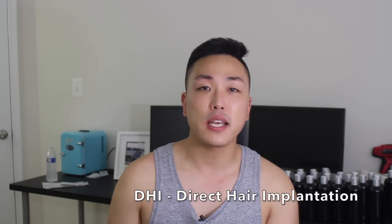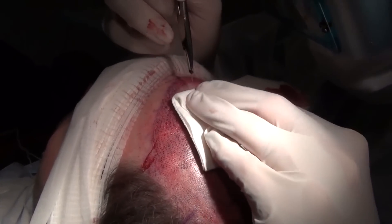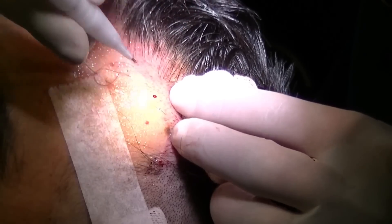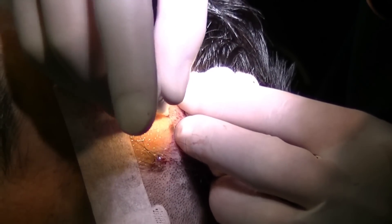DHI is known as direct hair implantation, and it's also sometimes referred to as the Dr. Choi FUE. The hair grafts from the back of the scalp are extracted using a manual or automated extraction device, the same way as an FUE procedure. But the difference is when the grafts are implanted into the recipient side — unlike FUE where the recipient side has to be pre-made by a doctor making slits to plant the grafts, DHI skips this step and uses an implanter pen or device where doctors and technicians load each single graft into the pen and directly implant it into the scalp simultaneously. The site creation and graft implantation is done in one step without having to create a channel incision in the recipient area.